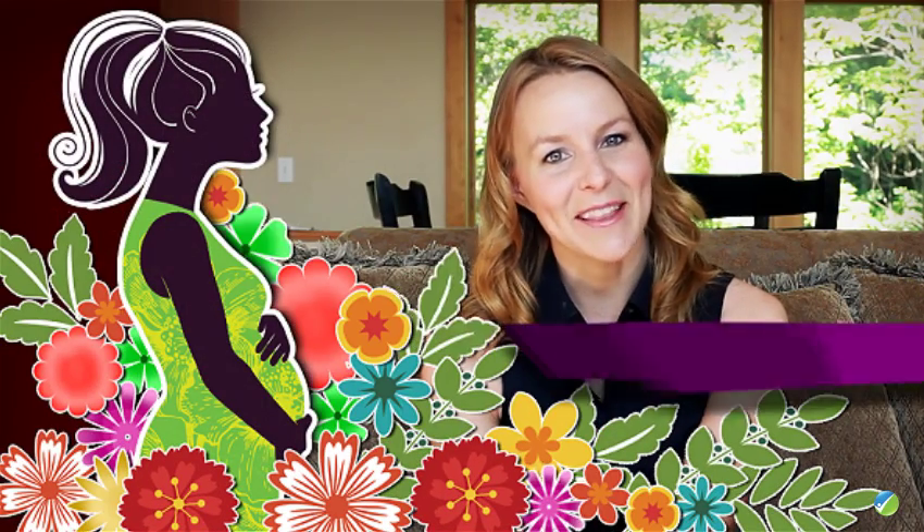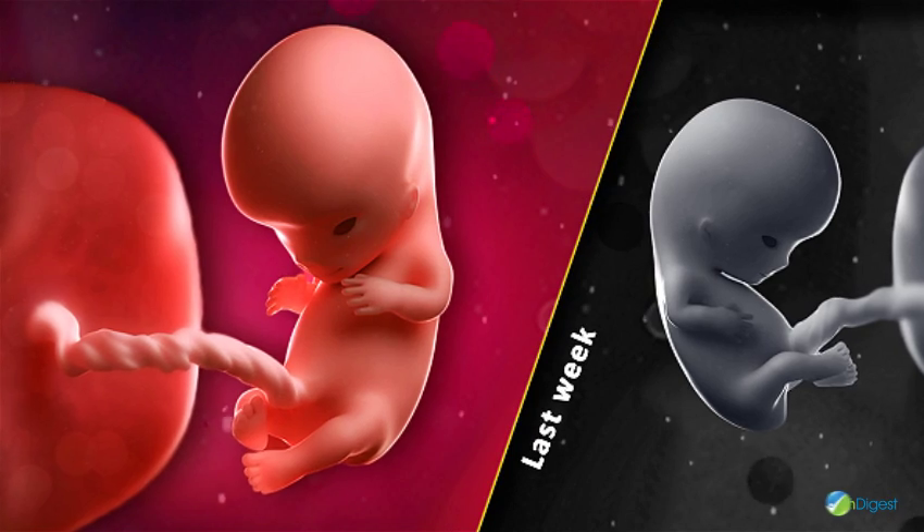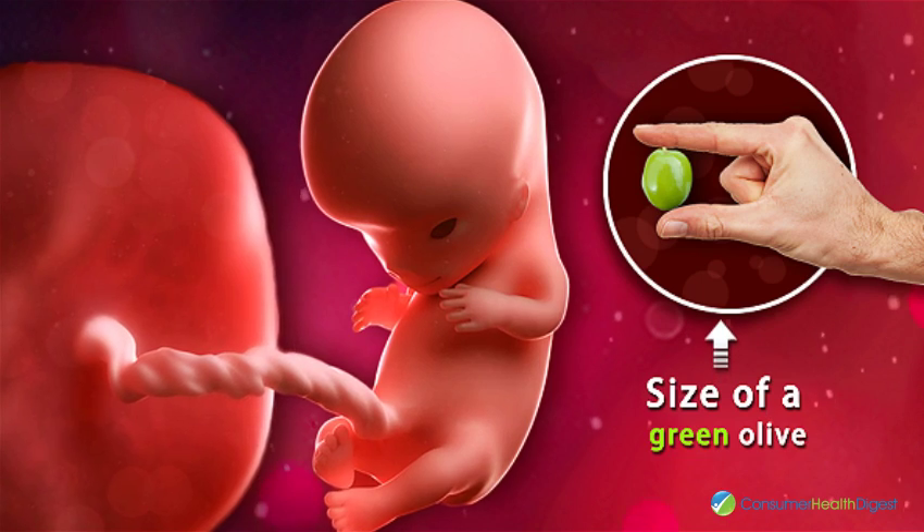Finally, you have completed the second month of your pregnancy. Your baby has now officially entered the fetal period. From growing nearly an inch last week, your baby is now the size of a green olive.